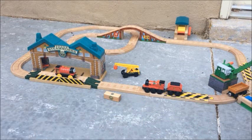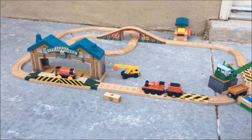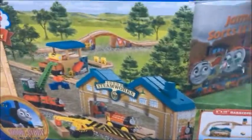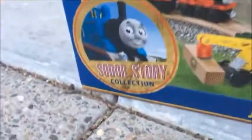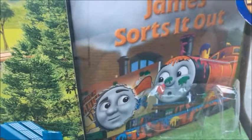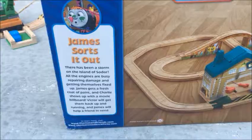Hello everyone, this is Harvard Branchline Studios, and today I'm going to be doing a review on the Thomas Wooden Railway James Sorts It Out set. This set was part of the Sodor Story Collection that Mattel released in 2014. The set retailed for $225, which totally isn't a bit steep, but I didn't even pay half that for mine, so it works out.